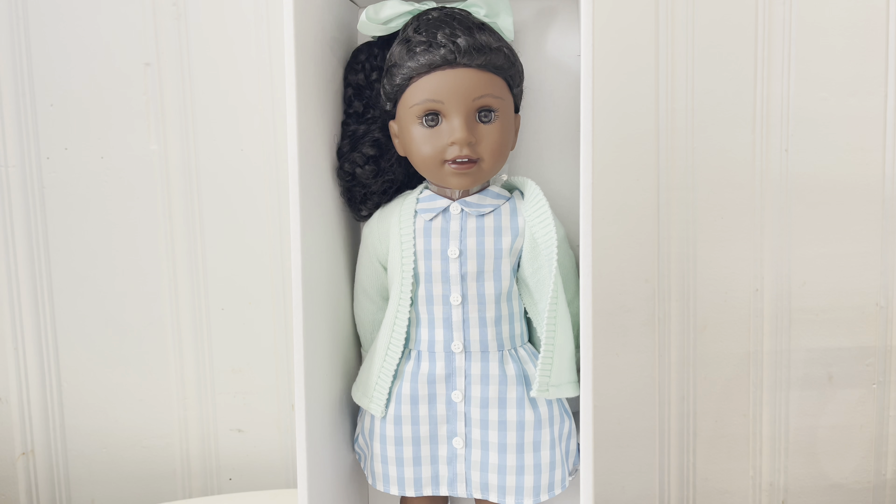Hi guys, it's AJ Munyaka! I'm super excited because Claudie Wells is just stunning. You guys know that usually American Girl stock pictures just do not look as good as the doll in person, and as soon as Claudie Wells hit and I saw how beautiful she was, I had to order her. This is actually a gift for my hubby, so I'm super excited — she is stunning.